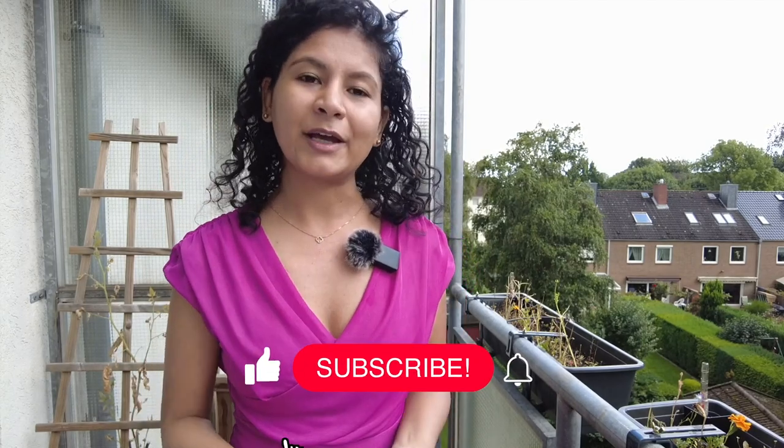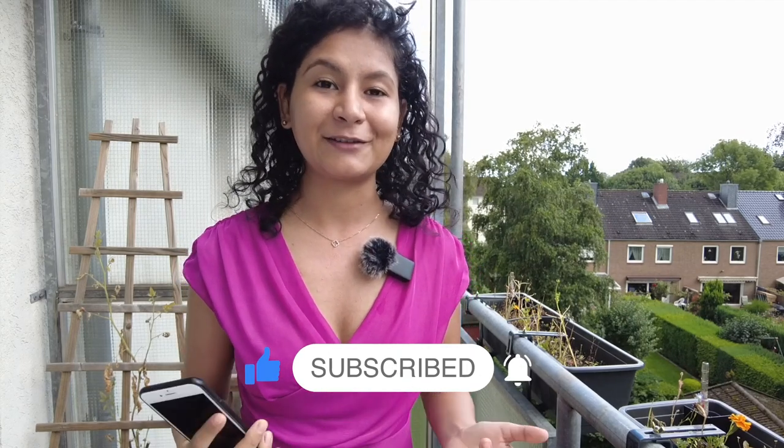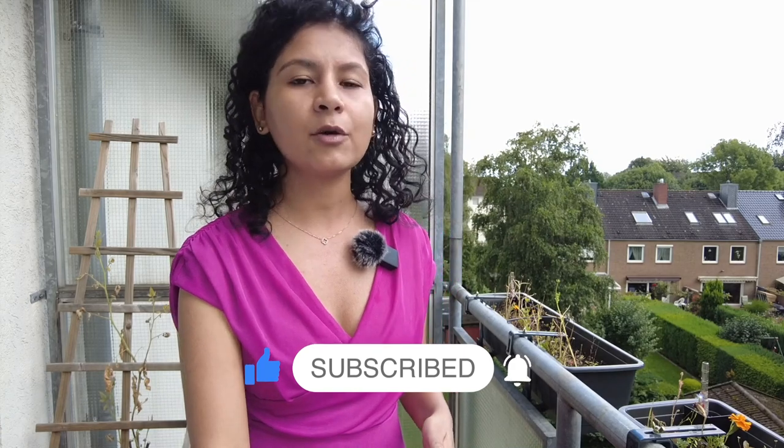I'm really grateful for that iPhone — it helped me connect with you all and open this channel, which has helped thousands of students aspiring to study in Germany. The lesson is: invest mindfully in things that have a high long-term payoff. Buying secondhand items has always been a great experience for me, and eBay Kleinanzeigen is a great way to save money.